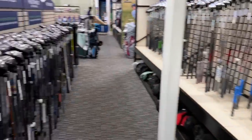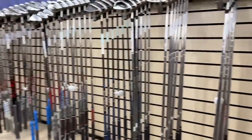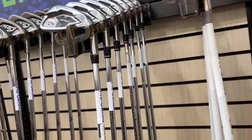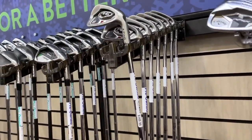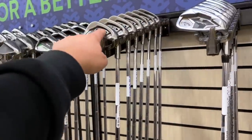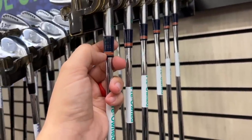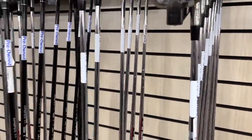Tons of clubs in here — this is going to be a lot of fun. We got a set of Coleas going for $225. Some Apex — I think these are the 2019 — going for $500. Some old school Pings, the I-15s, for $150 — that's a really good deal. Those and the I-5s are some of my favorite Pings. We got some PXG with the furls on these ones — kind of cool — going for $420.